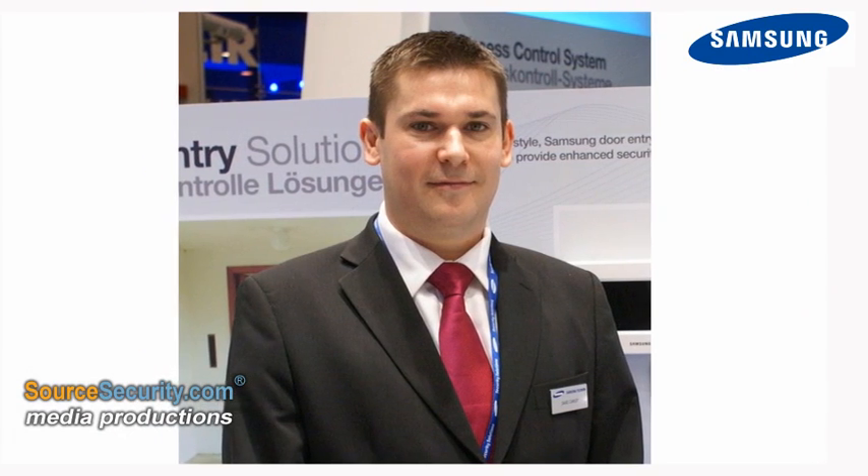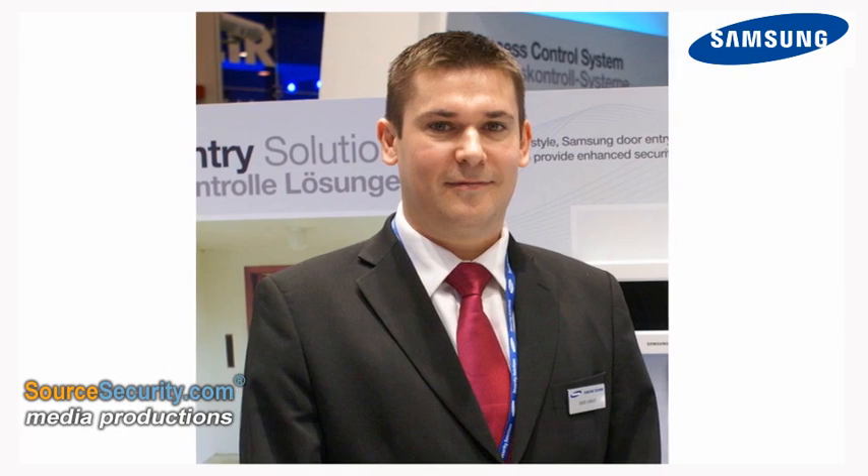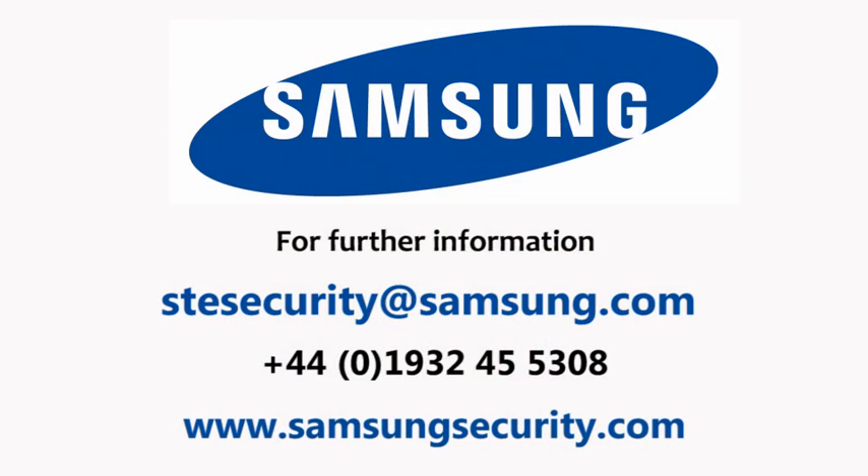David Corley, Access Control product manager for Samsung, said: "Our Access Control product range is a clear demonstration of our commitment to offer products which integrate together to bring real benefits to the end user."